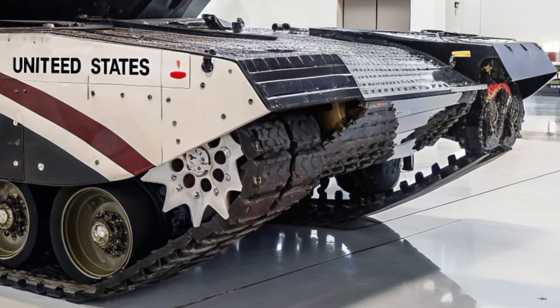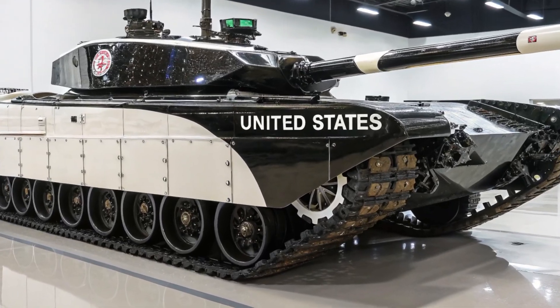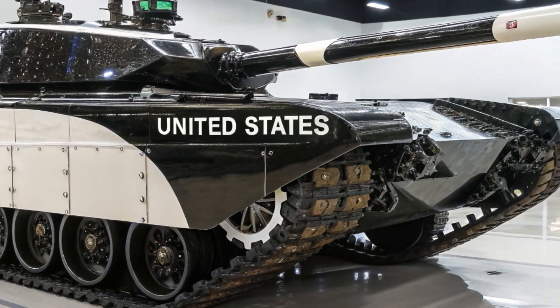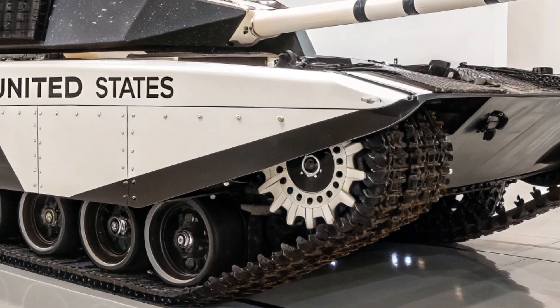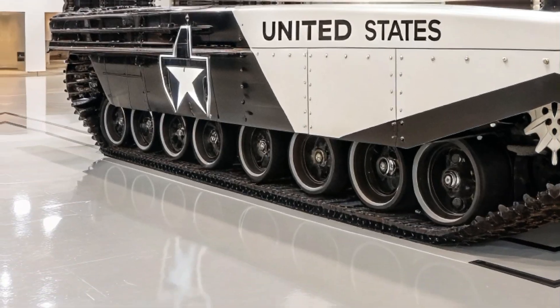At its core, the Challenger 3 carries a completely new 120mm L55A1 smoothbore gun, a major leap from the rifled gun used on its predecessor. This weapon allows compatibility with NATO standard ammunition, including advanced kinetic energy rounds and programmable high-explosive shells.